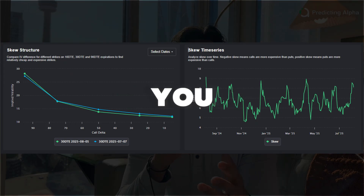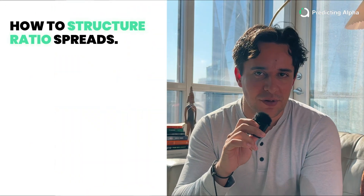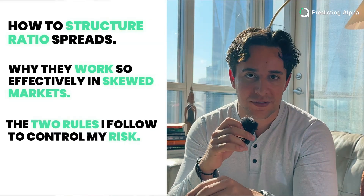You collect a credit up front, and you make a massive profit if it moves just the right amount to the downside. In this video, I'm going to show you how to structure these ratio spreads, why they work so well in skewed markets, and the two rules that I use to control my risk.